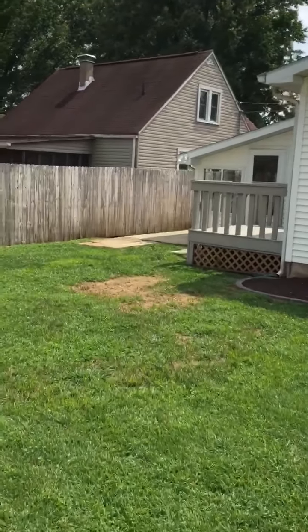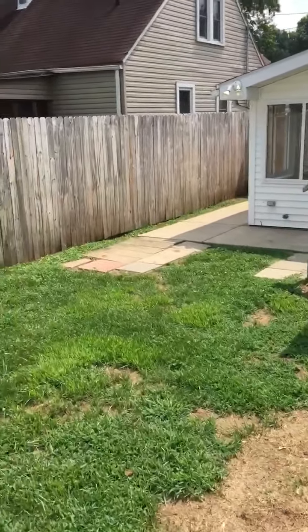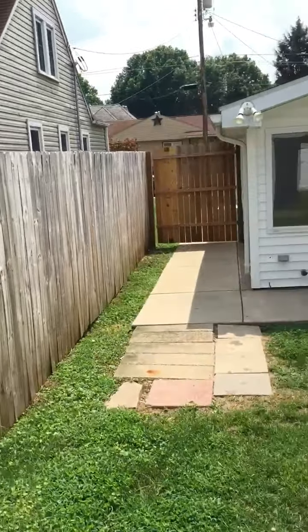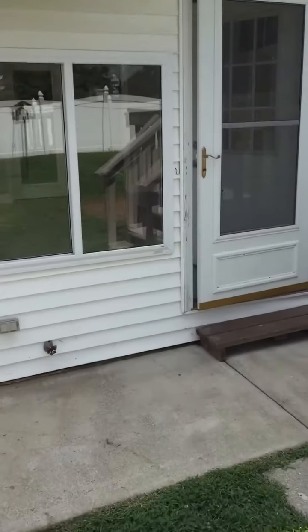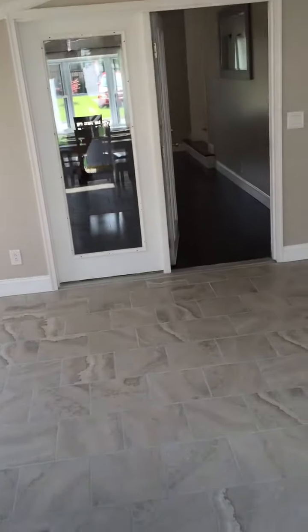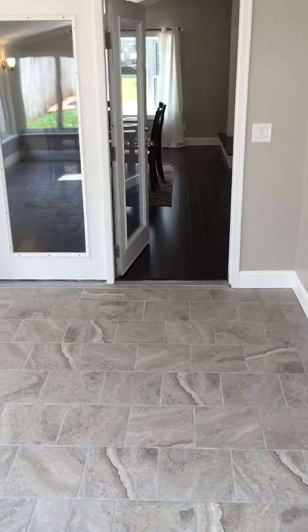Thank you for walking through with us today. If you want to schedule a private showing, feel free to contact Exclusive Realty or the realtor you are possibly working with. This is a great property — turn key, move in ready, fully renovated, premium finishes, ready for a new owner. Thank you very much.